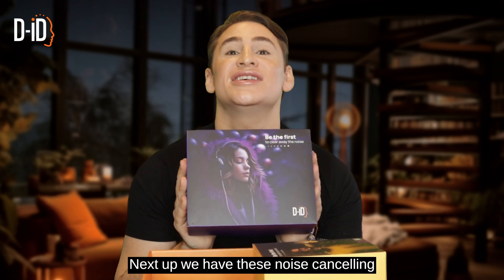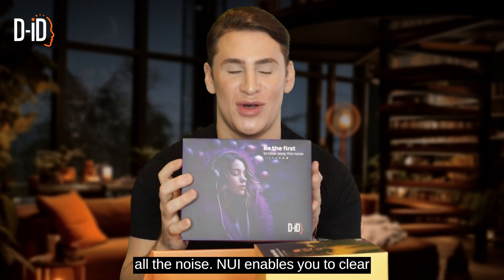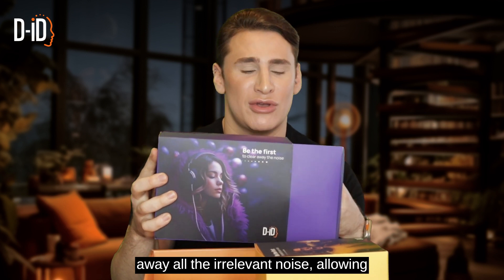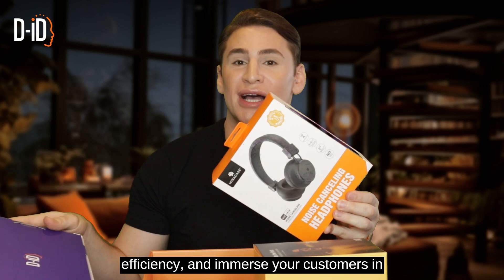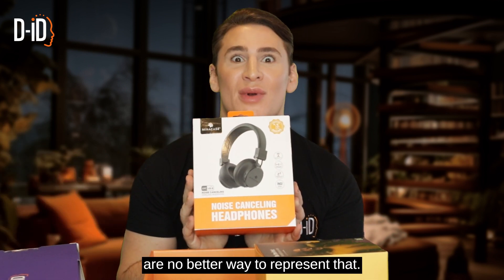Next up, we have these noise-canceling headphones. Be the first to clear away all the noise. Nui enables you to clear away all the irrelevant noise, allowing you to increase productivity, improve efficiency, and immerse your customers in all of your offerings. And these are no better way to represent that.